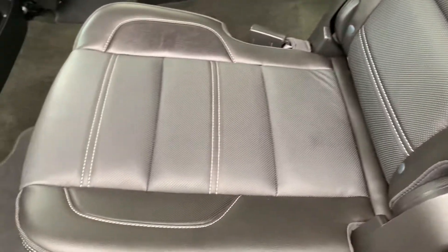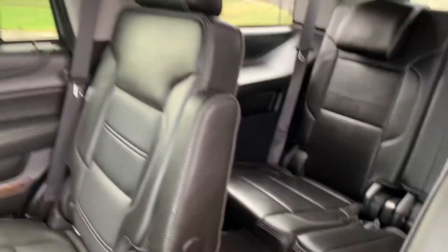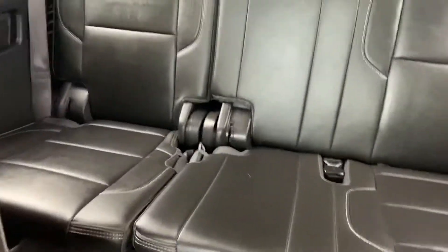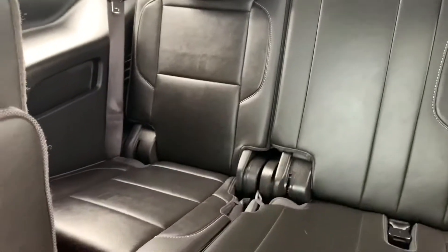No wear whatsoever on this leather interior. In the back here it does have the third row option, which does fold down to make more cargo space in the back. But if you do have more passengers, as you can see, those seats are in excellent condition as well — floor mats, carpet in the back in excellent condition as well.